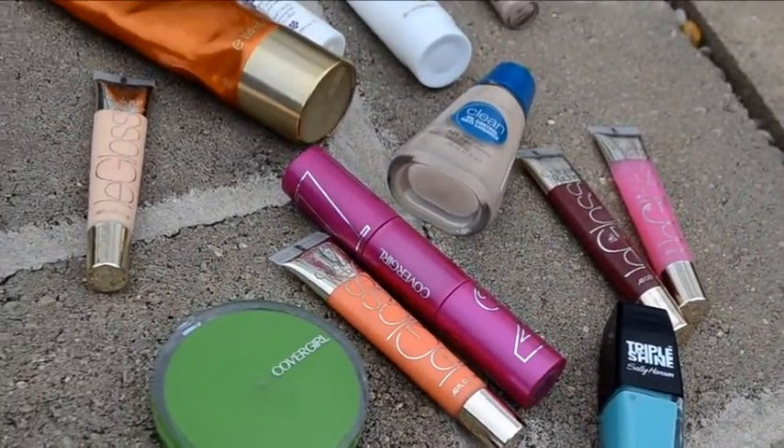And on top of that, I am showing you guys my spring makeup, beauty products, nail polishes, eyeshadows — all of my absolute essentials for the springtime. And let's get started.